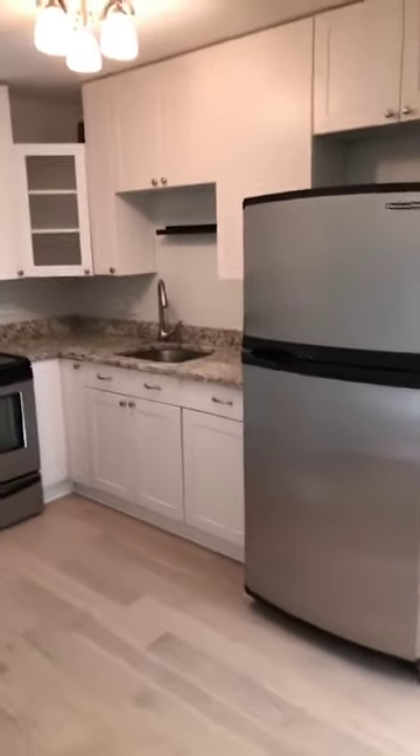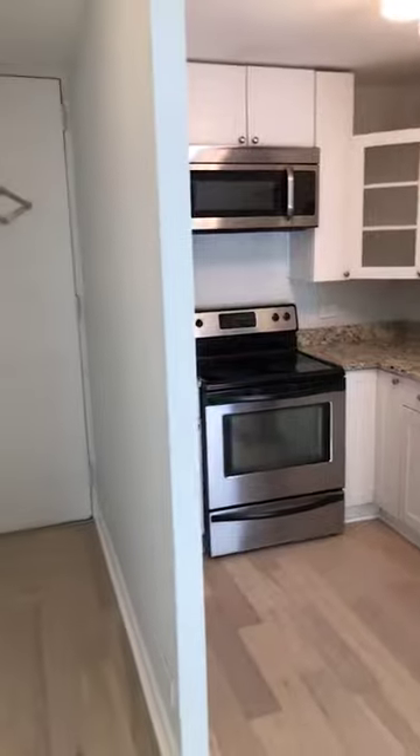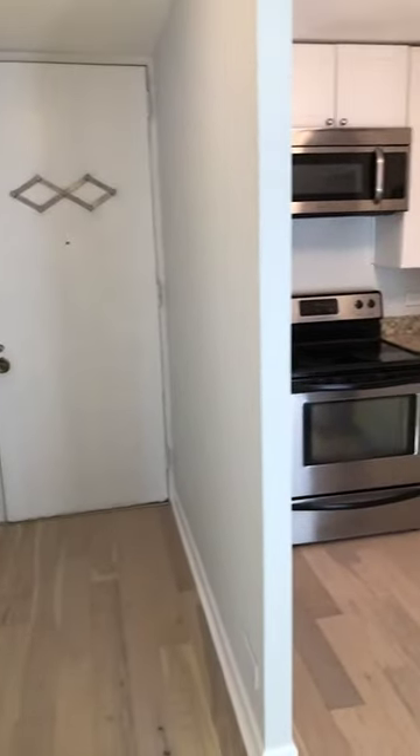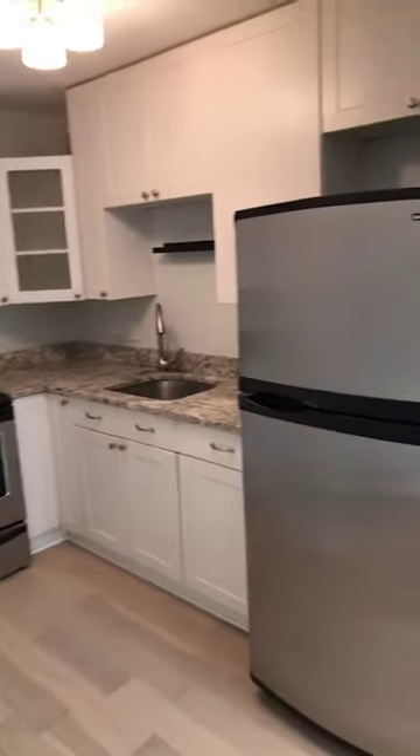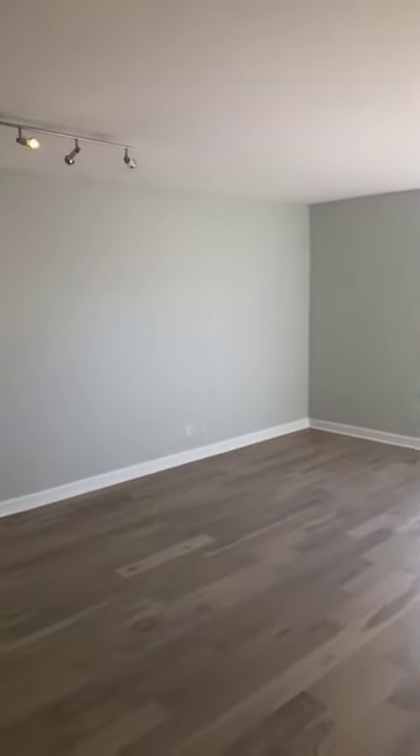It's a great space and it's easy to show. Give us a call or send me an email and we can set up a private showing. It comes with a storage unit, and there's valet parking available in the building. Give me a call and we'll see you soon.